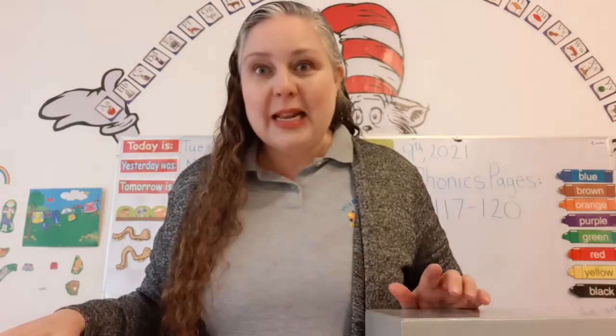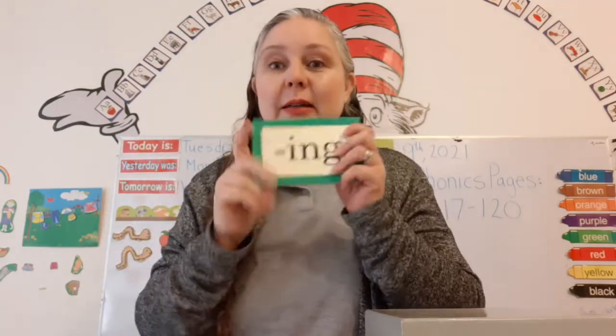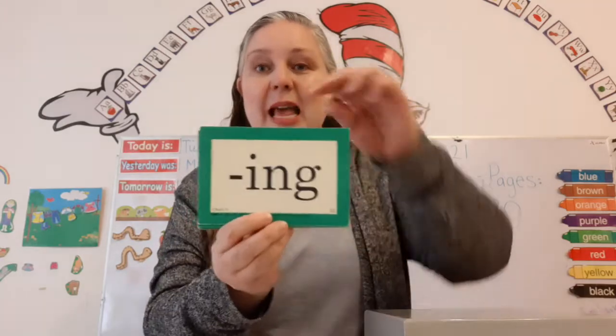Now, are you ready to start? Stop! Look! Listen! Let's review our special sounds. Ing!